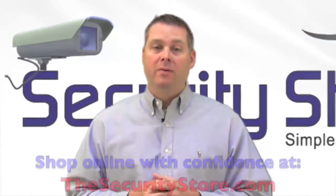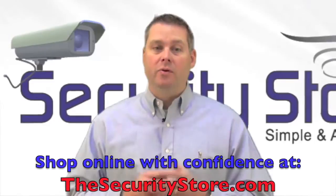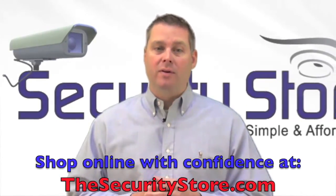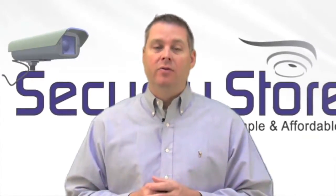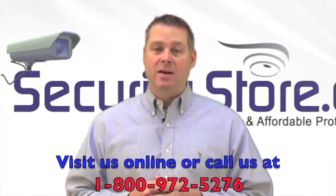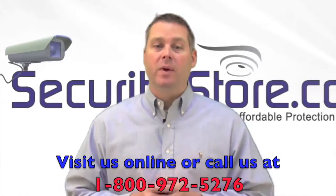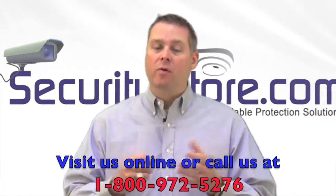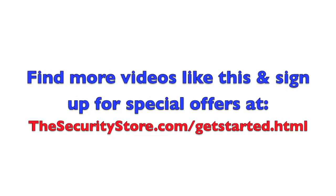Thanks for watching this video from TheSecurityStore.com. Now, if you're looking for a new security system or surveillance camera for your home or business, we'd love to help you find that perfect system that fits your particular needs and budget. So just visit us online or give us a call at 1-800-972-5276, and one of our security system experts is standing by to answer your questions. Thanks again, and we look forward to helping you. We'll see you next time.